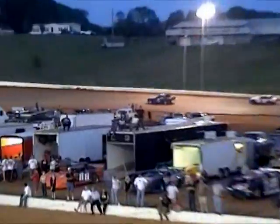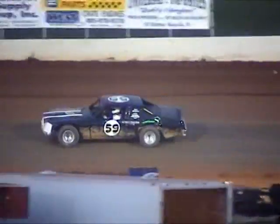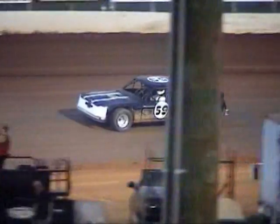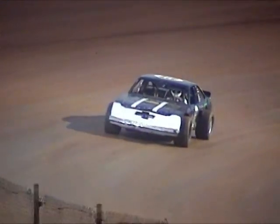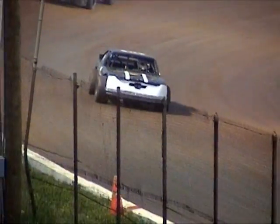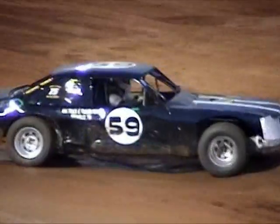Starting on the pole in tonight's 10-lap feature race in the Street Stock, it's going to be Brian McDaniel. Who's going to challenge him on the outside? We're going to know in six laps. Up next, heat race number two in the Flanagan & Son Roofing Street Stock.